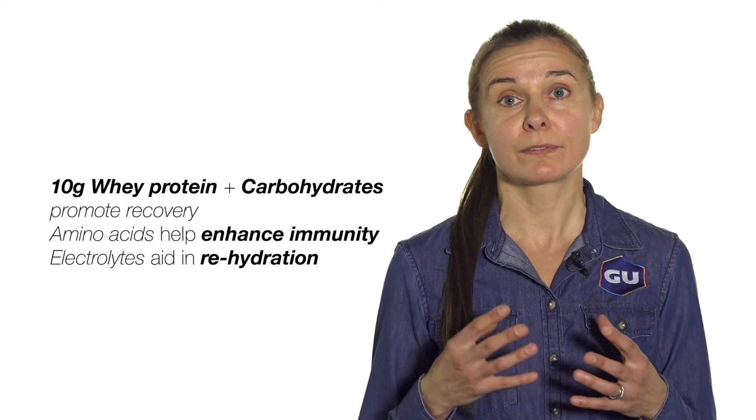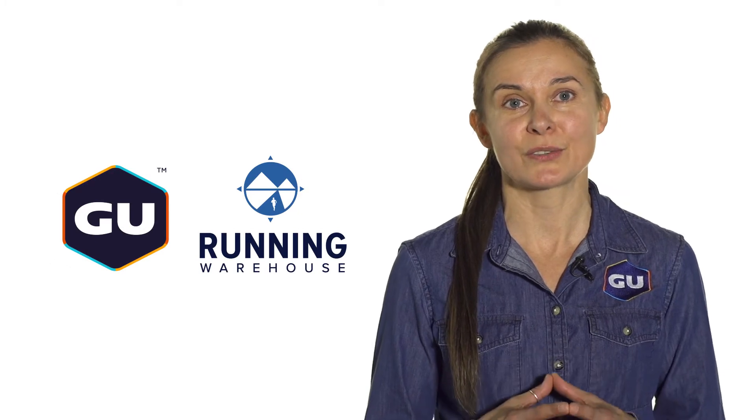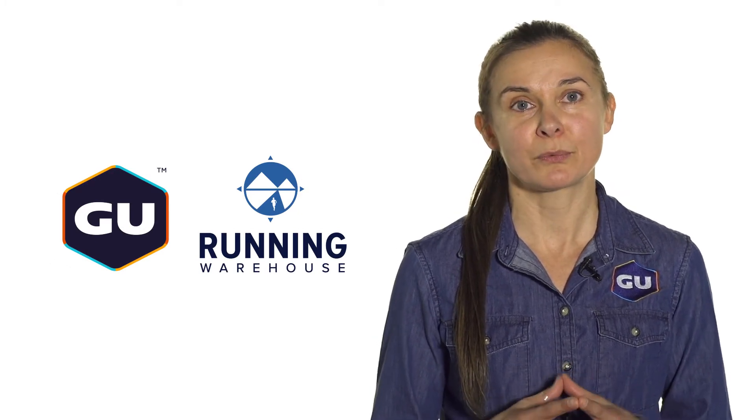This product comes in two fun flavors: chocolate and vanilla. Make sure to check out the entire GOO Energy line at runningwarehouse.com.